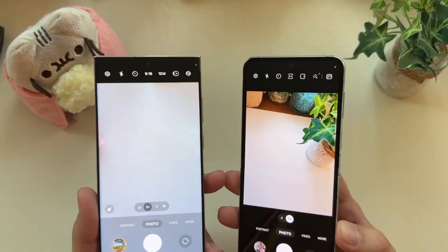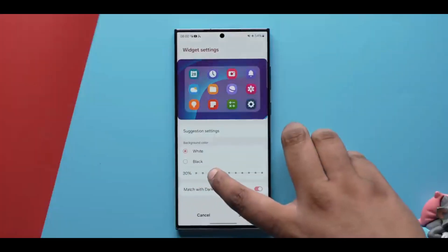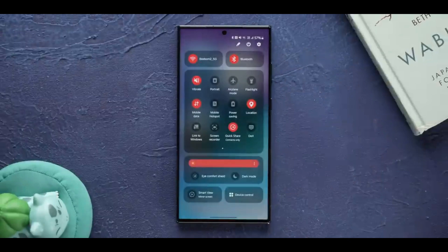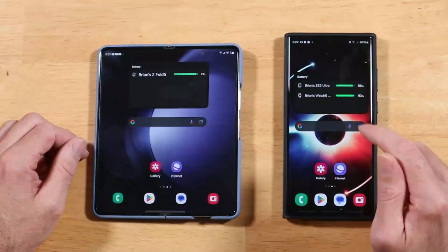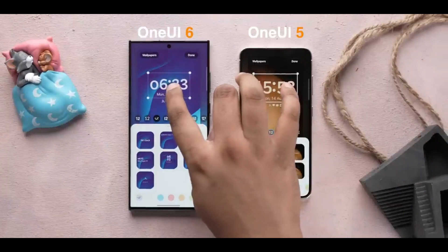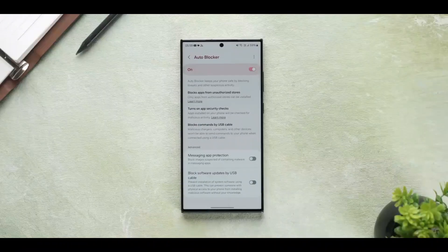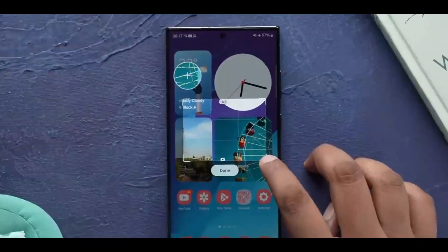Running a beta program before a public release has its advantages — it helps ensure the stable build is relatively free of bugs and well-polished before being rolled out to the masses. One UI 6.0 is a significant update, with changes to various elements of the user interface, such as the typeface, quick panel area, widgets, and apps.